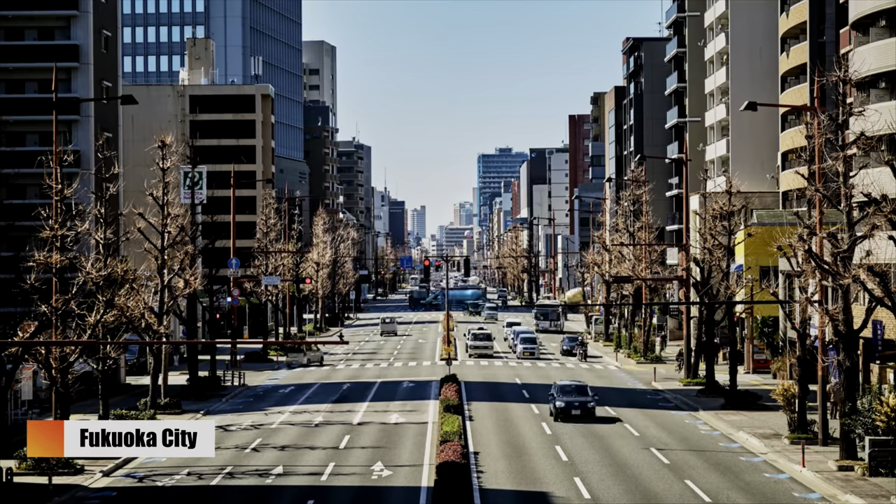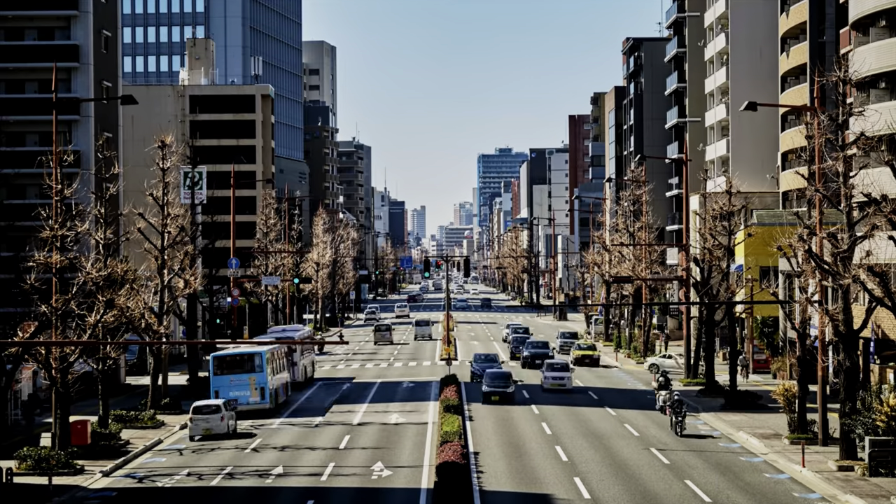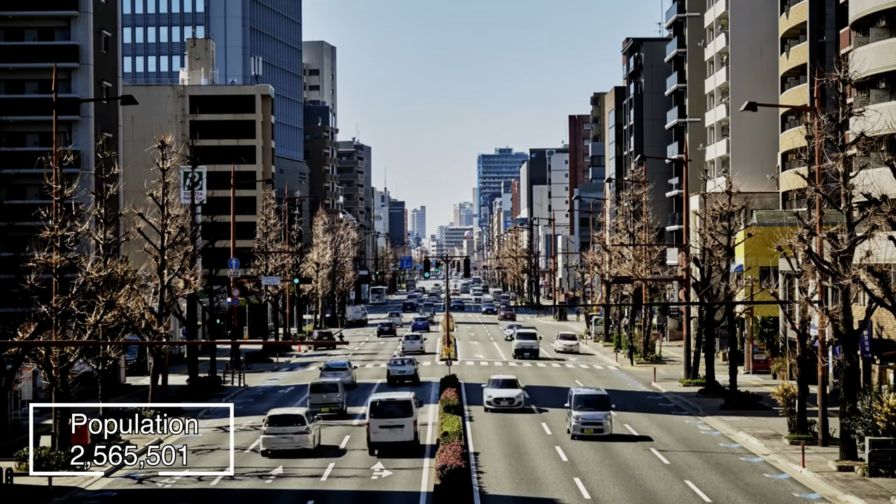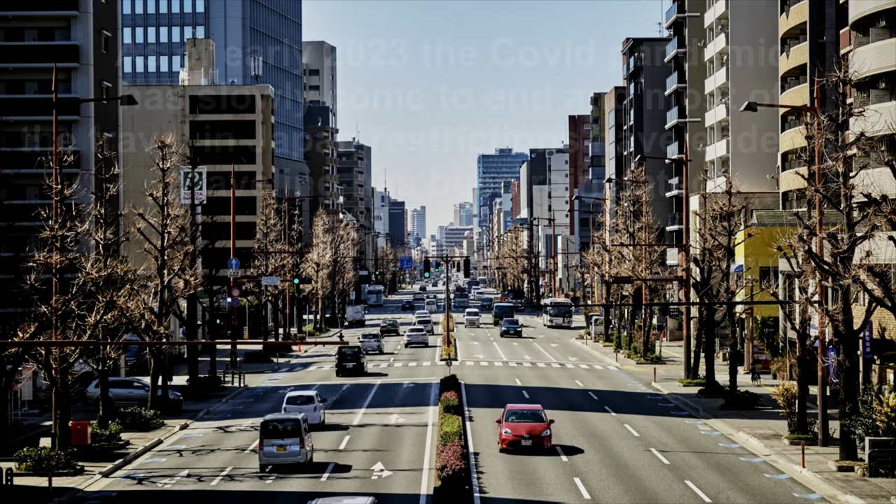Fukuoka is the sixth largest city in Japan and has the second largest port after Yokohama. The city is also built along the shores of Hakata Bay and is a center for international commerce for hundreds of years.